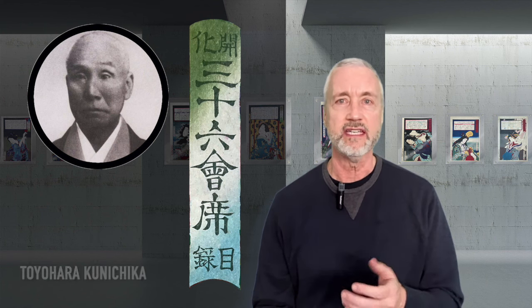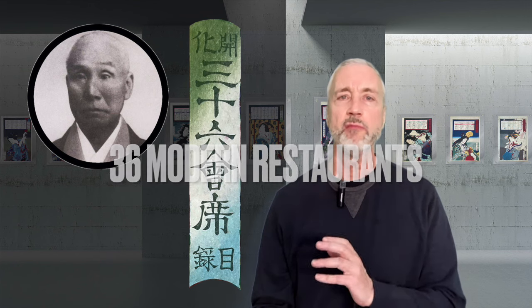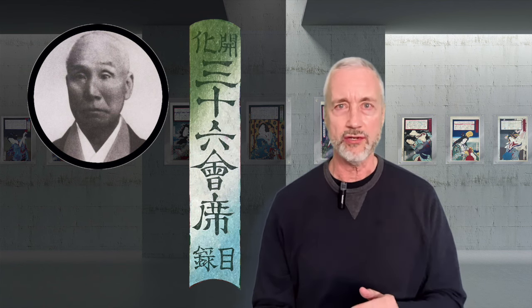Welcome Japanese woodblock print collectors and enthusiasts. Have you ever hurried to get to a restaurant in time for your reservation? Have you ever been to a restaurant with an amazing scenic view? And have you ever left a restaurant picking your teeth? Well, in 1877, the woodblock print artist Toyohara Kunichika depicted these relatable events in a series called 36 Modern Restaurants. It's one of my favorite series because it provides a snapshot of the restaurant business back in Tokyo 140 years ago.